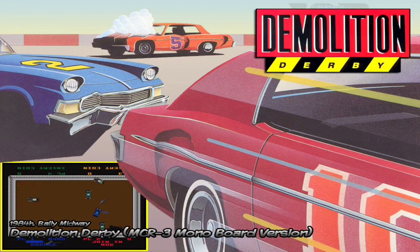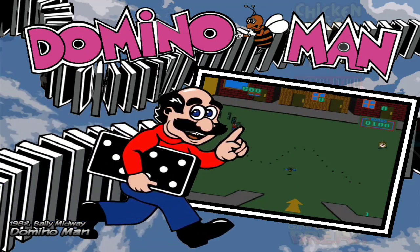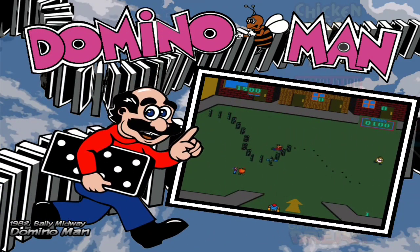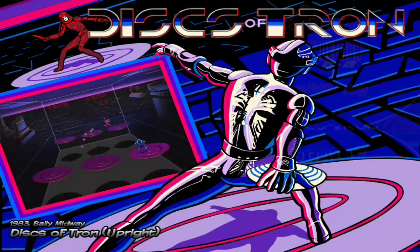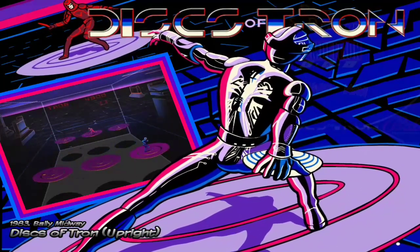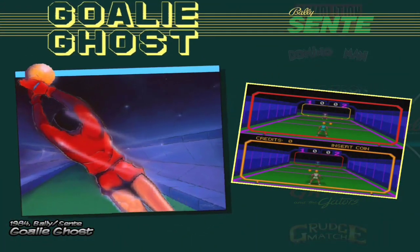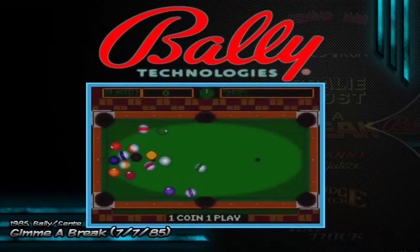Here we have Demolition Derby — there's the preview, it looks quite great. I want to give you a brief tour of the games in this new library. Dominoman also looks quite interesting. There are some I obviously don't know — I didn't know them in their time. Here we have Discs of Tron, which looks quite good — I think we're going to try this one. Here we have Gualigosh for two players as well.